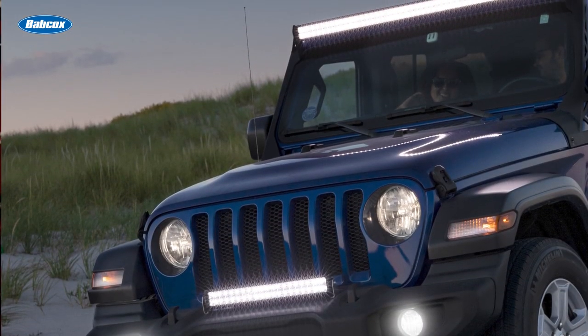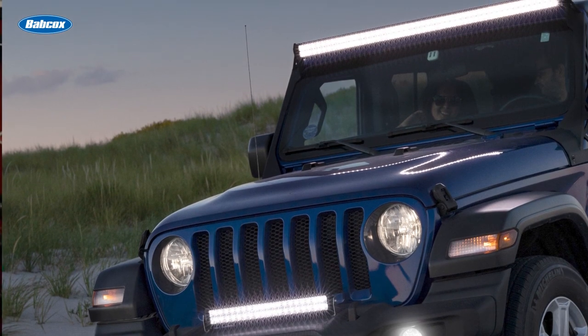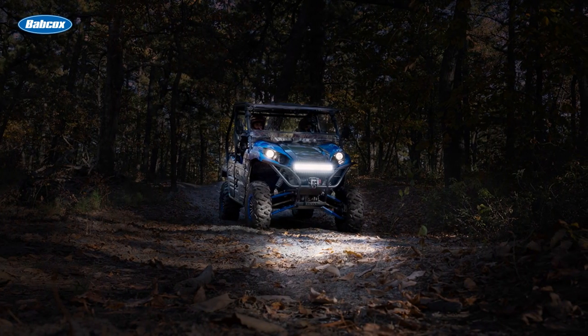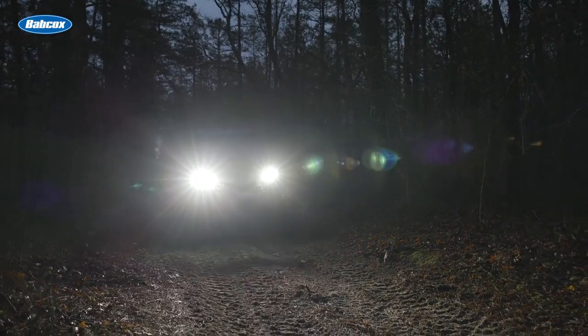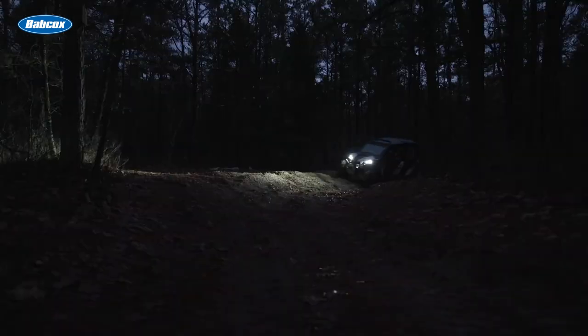LED technology has revolutionized vehicle lighting, especially in off-road applications. LEDs, known for their durability, energy efficiency, and superior brightness, offer enhanced visibility in low-light conditions, allowing off-roaders to venture further and with greater confidence.